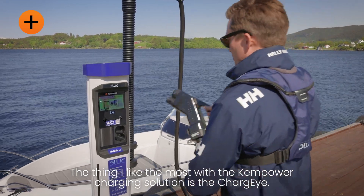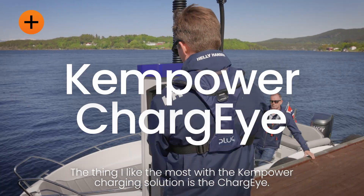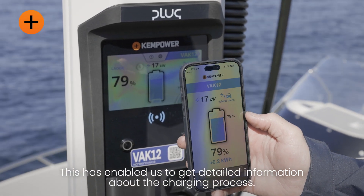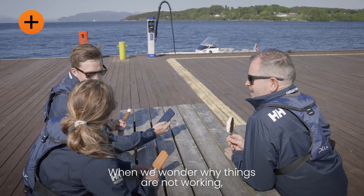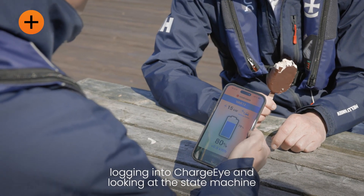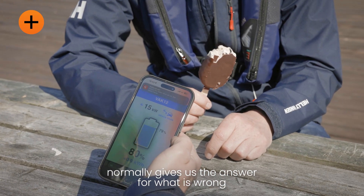The thing I like the most with the Camp Hour charging solutions is the ChargeEye. This has enabled us to get detailed information about the charging process and when we wonder why things are not working, logging into ChargeEye and looking at the state machine normally gives us the answer for what's wrong.